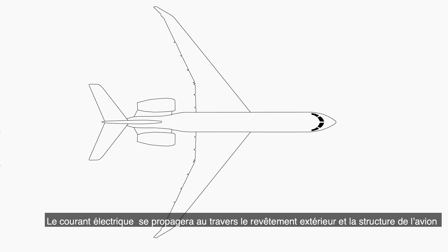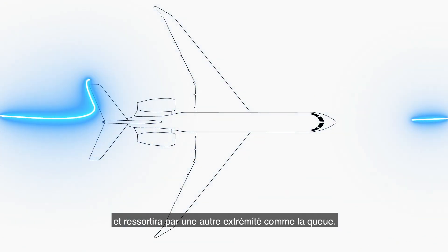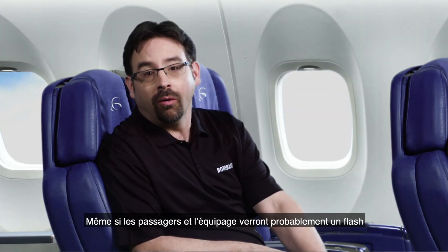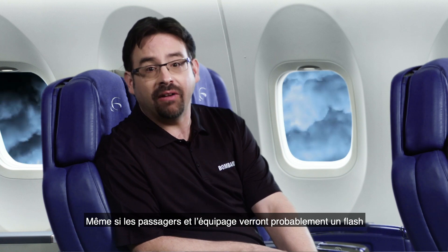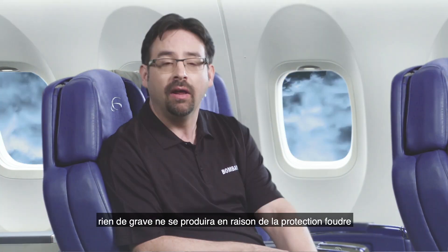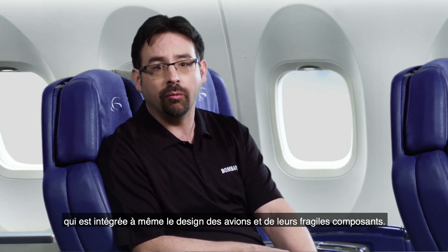The electric current will flow through the exterior skin of the aircraft and its structure, and will exit at another extremity, such as the tail. Even though passengers and crew might see a flash of light and hear a loud noise, nothing serious will happen because of the careful lightning protection engineered into the aircraft and its sensitive components.